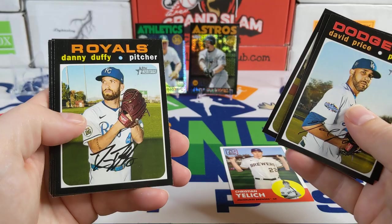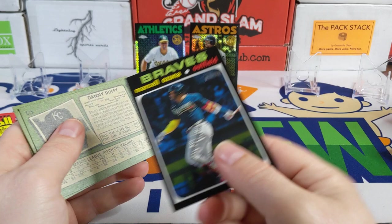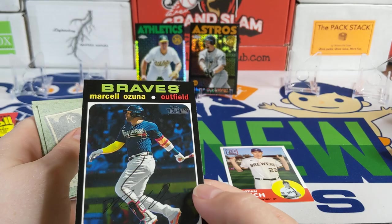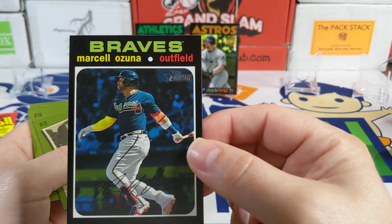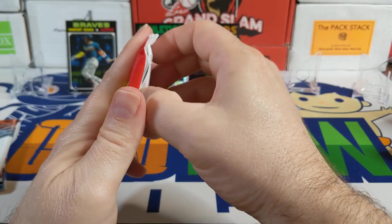From the 2020 Heritage High Number pack: David Price, Danny Duffy, Marcelo Ozuna action variation, Frankie Montas, and Todd Frazier. This looks like a Marcelo Ozuna action variation — this is the third one I've pulled. I have three of them and I've pulled all three out of packs. They must have messed up because those odds seem totally astronomical.